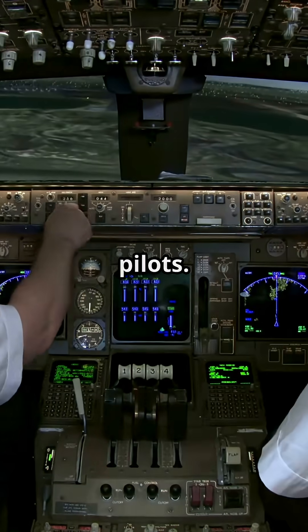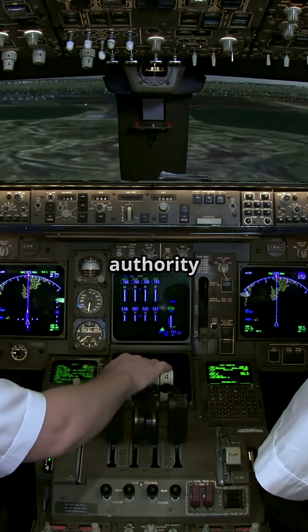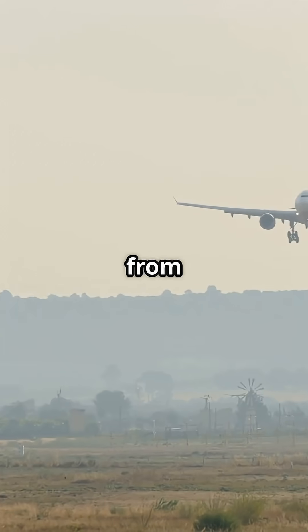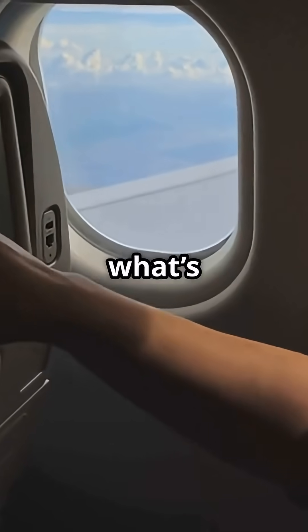It's a philosophy that divides pilots. Some love the safety net. Others say it takes authority away. But for airlines, the result is fewer accidents from loss of control. And for passengers, it means smoother flights no matter what's happening up front.